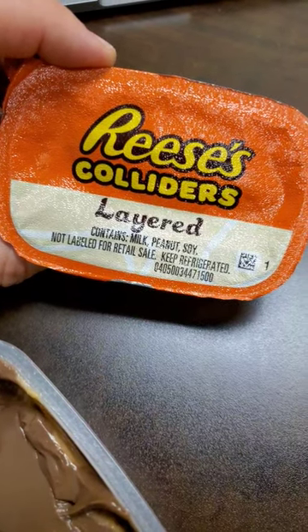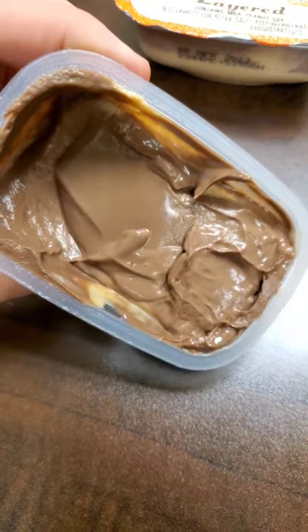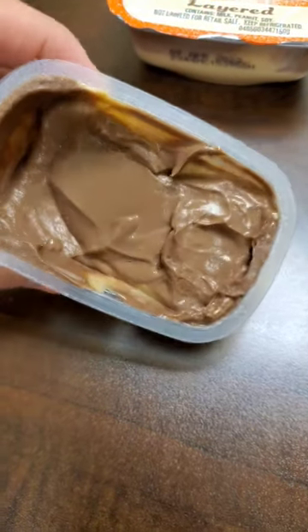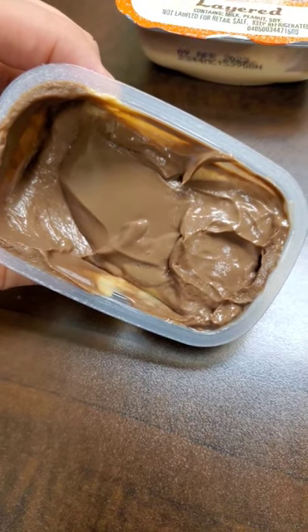Now, as far as this layered collider goes, doesn't that look really appetizing? I mean, from the side it doesn't look bad, but that looks like something else. But let's see how it tastes.